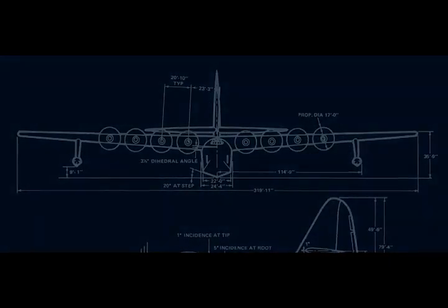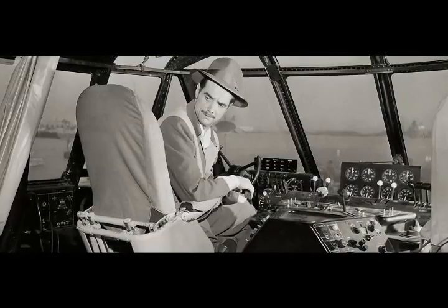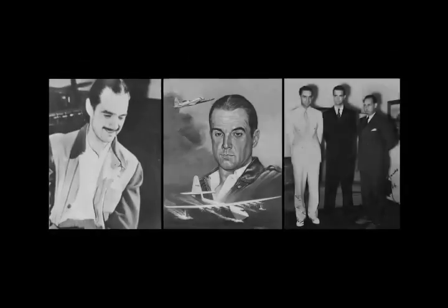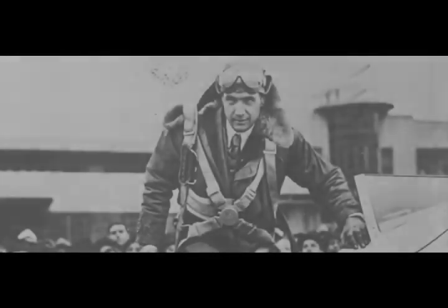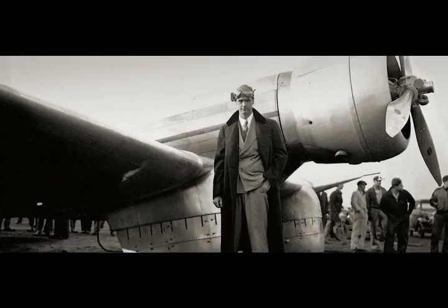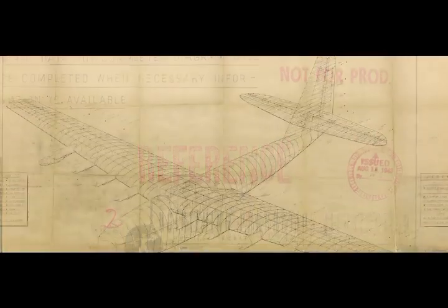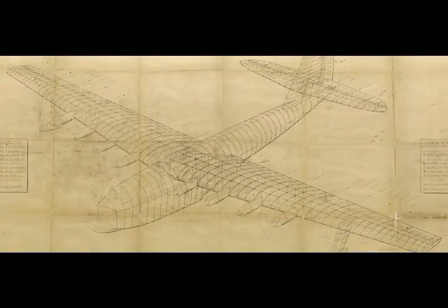Aircraft manufacturers dismissed it as impossible. But one man had the vision to tackle the task — skilled aviator and billionaire businessman Howard Hughes. Hughes was an eccentric Hollywood movie maker with a talent for aviation. A skilled test pilot and respected engineer, he set up the Hughes Aircraft Company to build his unique aircraft designs. The government awarded him an $18 million contract to build the prototype flying boats at his Culver City plant.